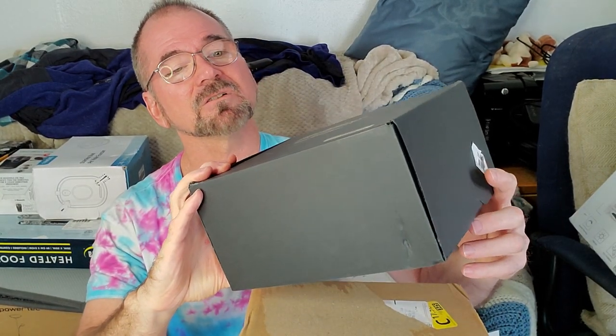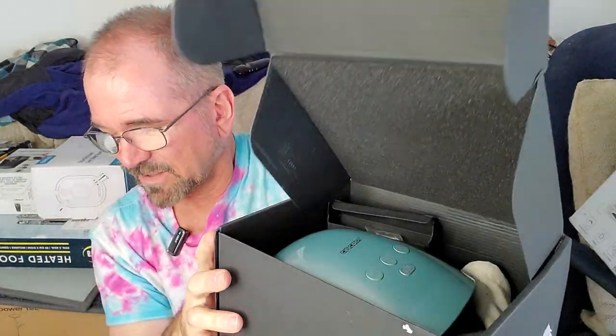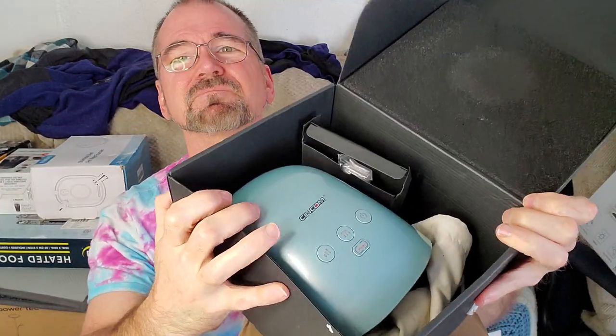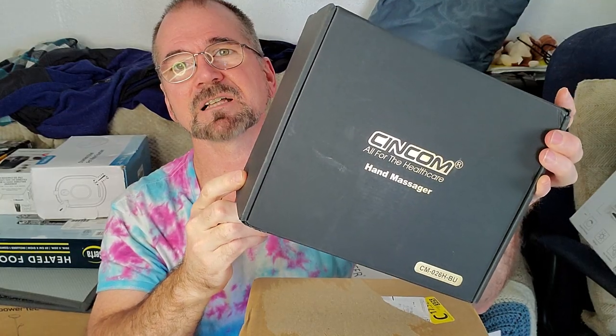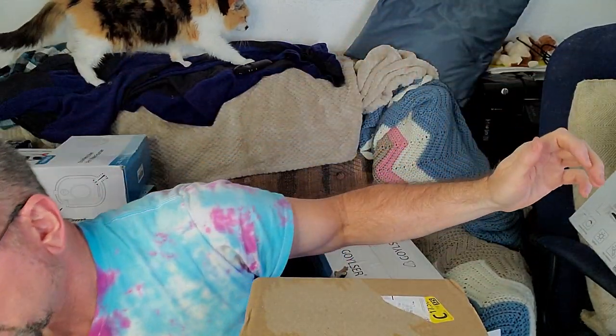I got 17 items today. This one right here is a hand massager. It retails for $79 and it looks new. On Fridays when they're open, everything is $8.00 an item. So I got a $79 hand massager for $8. How cool is that?